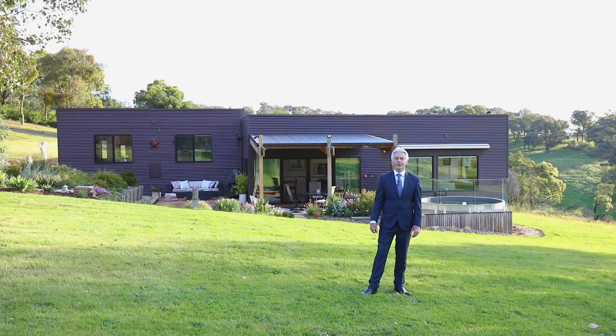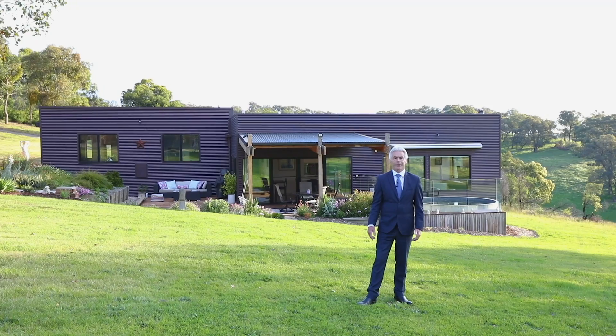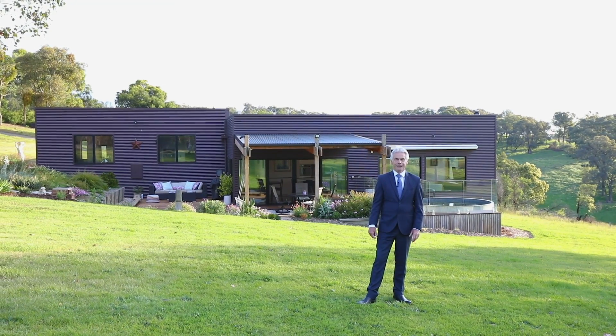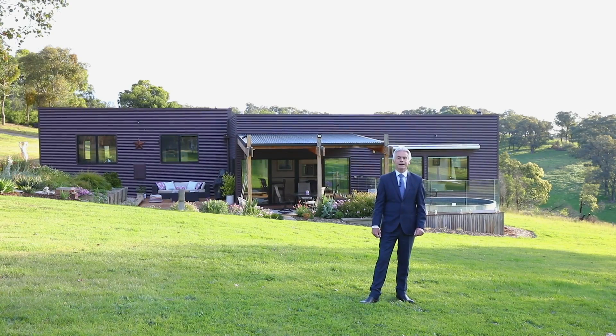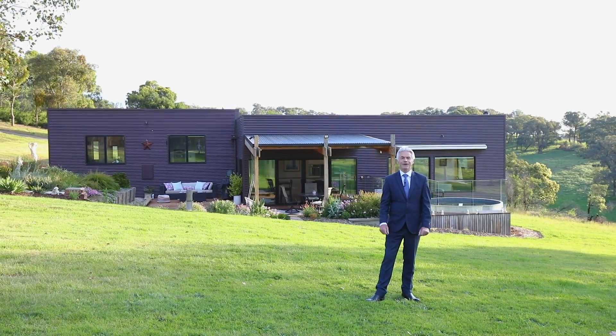Welcome to number 15 Marool Court in Christmas Hills. This amazing property is located within a few minutes drive to the township of Yarra Glen, and if you're looking for something that's unique with absolute privacy, then this is the property for you.